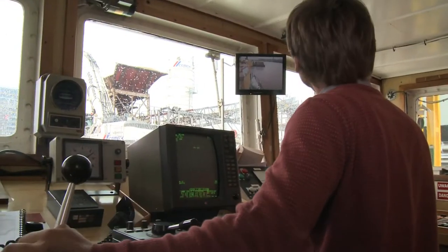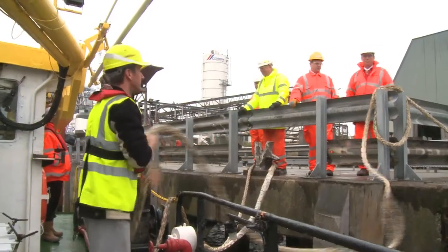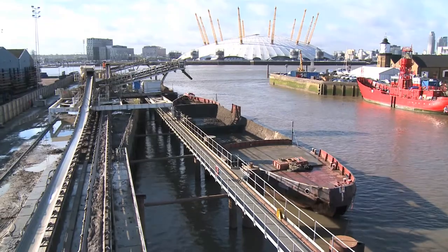Not only does it cut congestion, it's better for business and the environment. Overall Crossrail will have transported over 4 million tonnes of excavated material by water. And when you look at that on a tonne kilometre basis, 85% of that will have been by water and rail, with the water playing the major part.